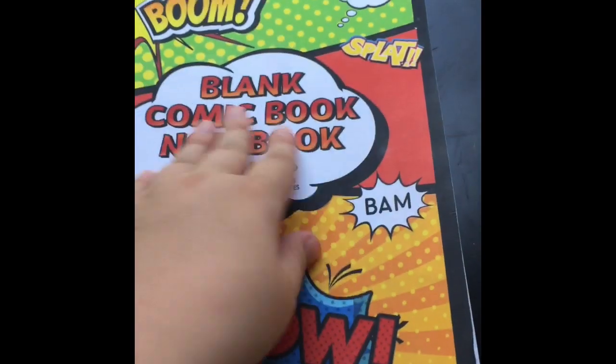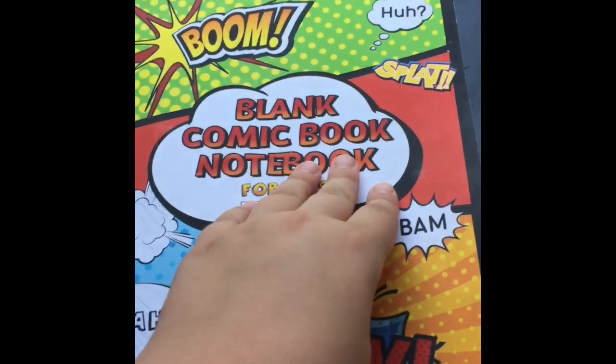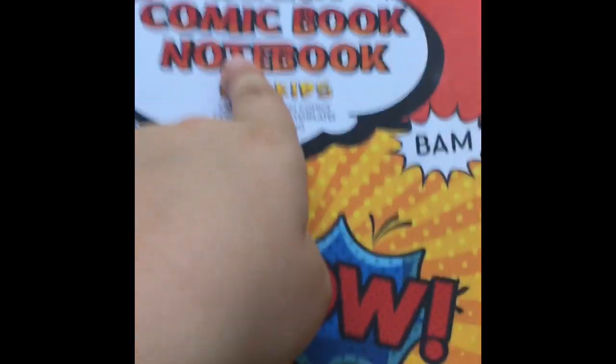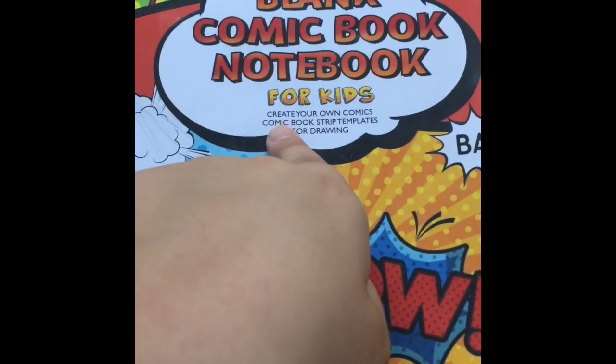Hey guys, what is up, welcome back to another episode. So today, here's the book — blank comic book notebook for kids, create your own comics.